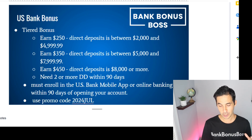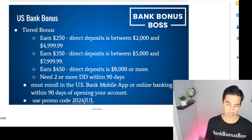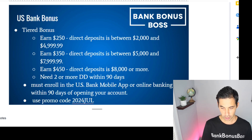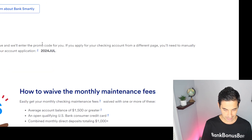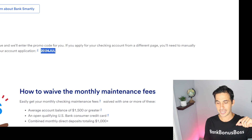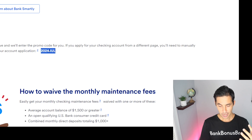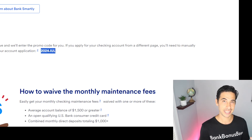You have to make that direct deposit within 90 days, and you must enroll in the U.S. Bank mobile app or online banking within 90 days of opening your account. You have to use the promo code 2024July. If you apply through the link below this video — not an affiliate link, just a regular link — you actually don't have to manually apply it. But good habit: copy it before you apply just in case.